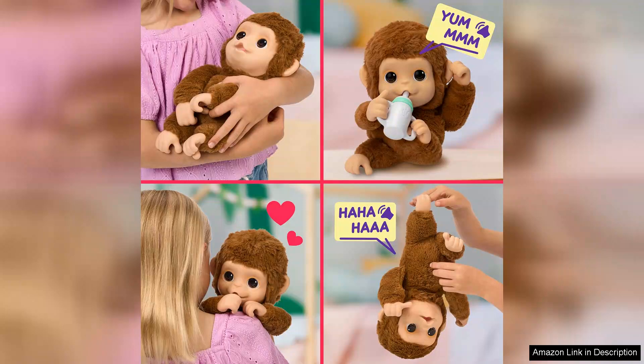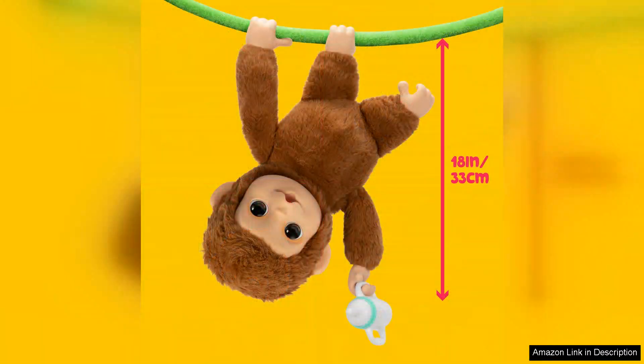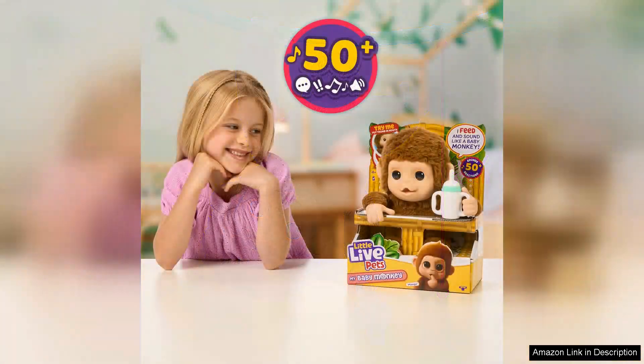Additionally, the monkey comes with a variety of accessories, enhancing the imaginative play. Kids can feed it with the included banana toy and even place it on their shoulder for a fun and interactive experience. This feature encourages role playing and nurtures creativity, allowing children to develop their social skills as they care for their new companion.